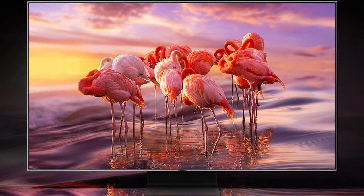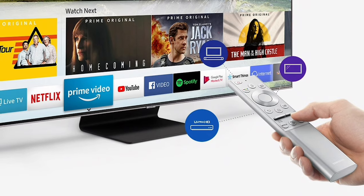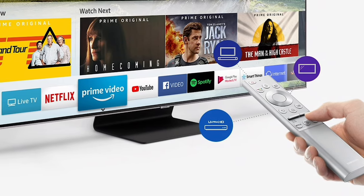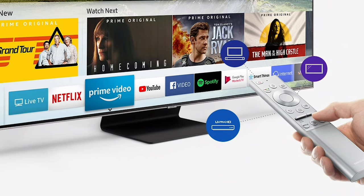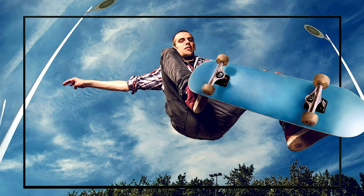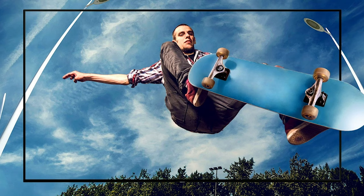Additionally, the modest but functional app ecosystem covers major streaming services like Netflix, Amazon Prime Video, Amazon Music, Spotify, Hulu, SiriusXM, and Google Play Movies. For local macOS devices and iOS local streaming, the TV also supports Apple's AirPlay 2.